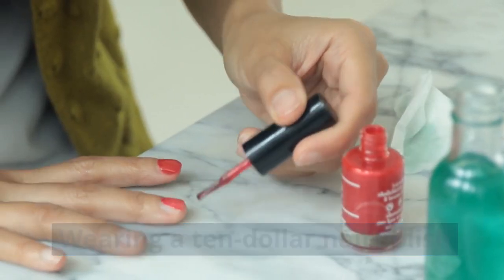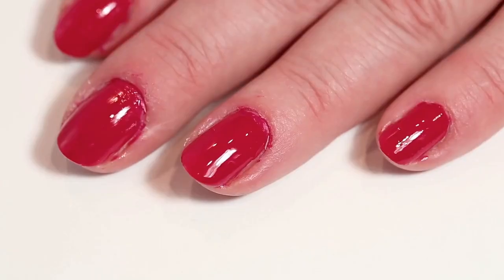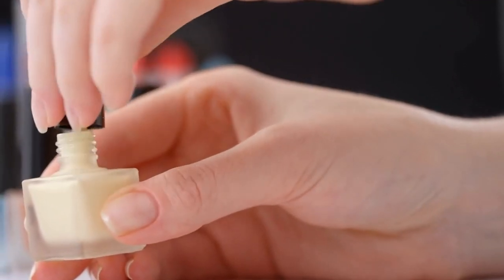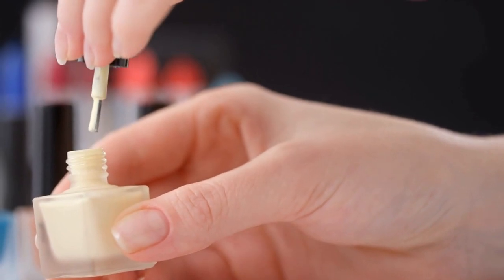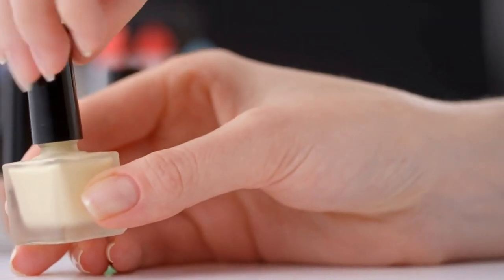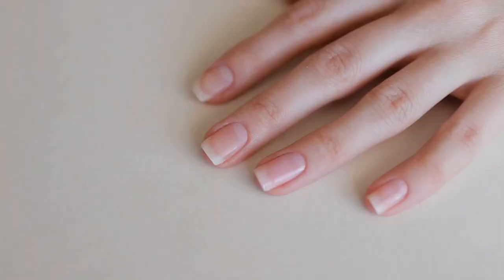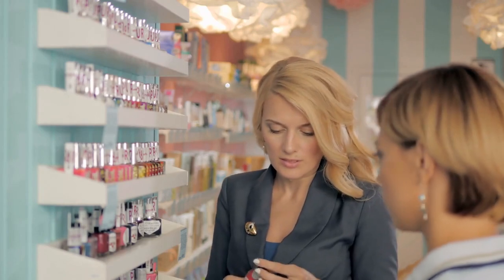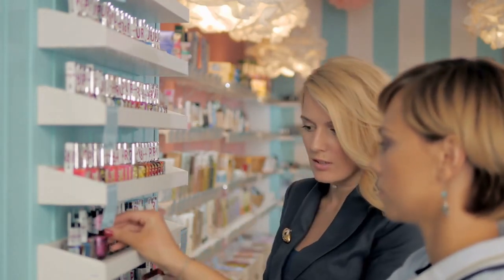Wearing a $10 nail polish — the queen keeps her beauty and fashion simple. She uses Essie's Ballet Slippers nail polish that costs less than $10 US dollars. According to Glamour magazine, her hairdresser requested a barely-there shade because she doesn't prefer colored nails. The queen instantly made Essie's Ballet Slippers blush shade a staple.